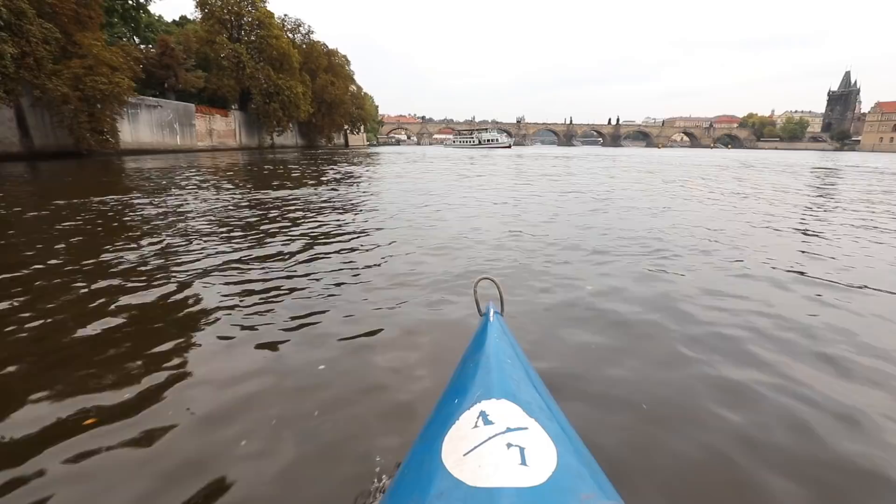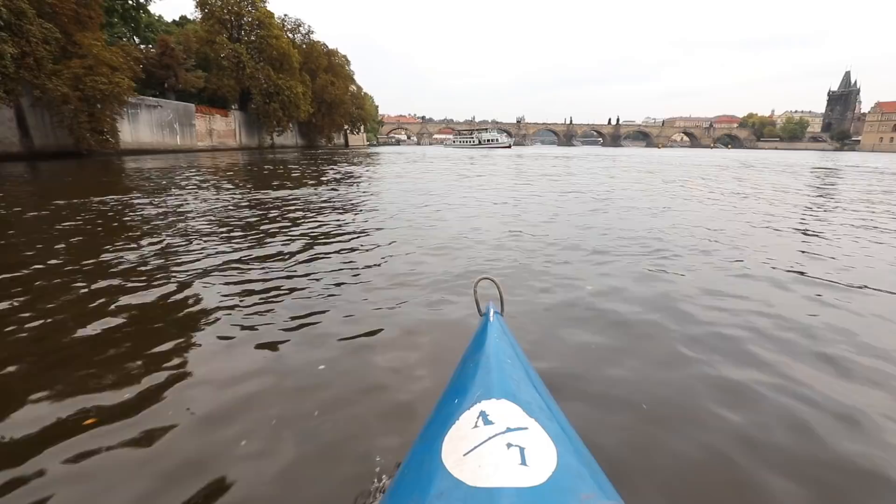Hey, want a pickup? Your Uber has arrived. I love this man.